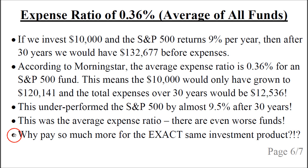Why would you pay so much more when you get the exact same investment product? It doesn't make any sense. And why do they get away with it? Because you don't know that you're paying so much. You think you pay a little amount each year and that's fine — but no, it compounds exponentially over time. They are robbing you blind.